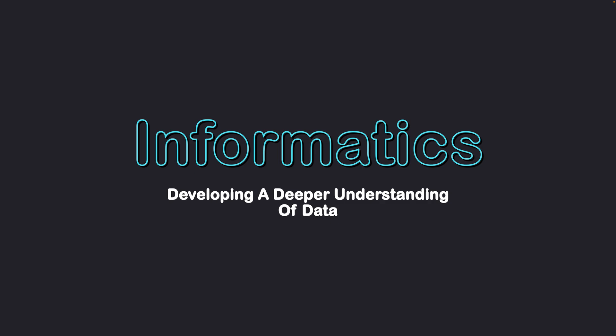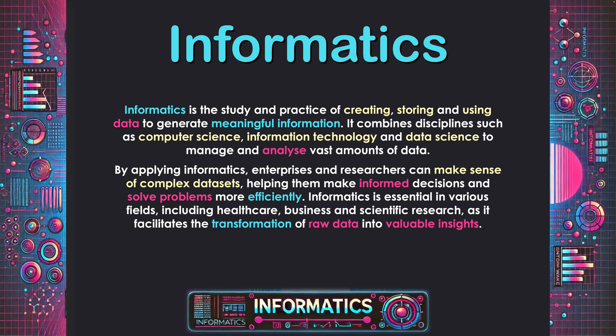Informatics: developing a deeper understanding of data. Informatics is the study and practice of creating, storing and using data to generate meaningful information. It combines disciplines such as computer science, information technology and data science to manage and analyze vast amounts of data. We're looking at these big data sets and trying to extract meaningful information from them, which is a foundation of many fields in order to produce meaningful information that guides decision making through finding trends and insights.